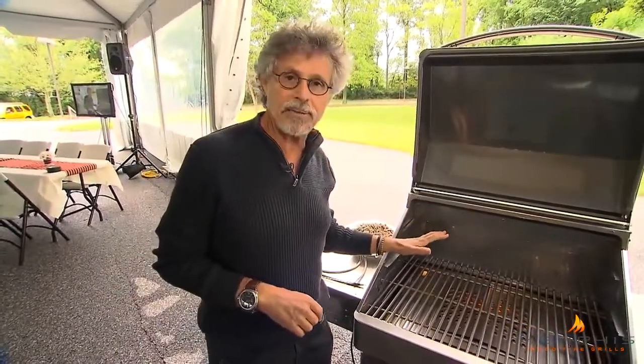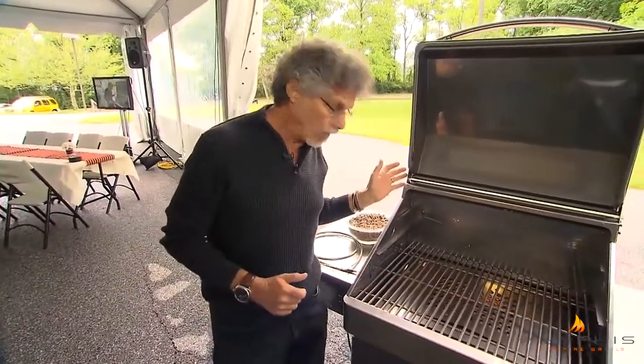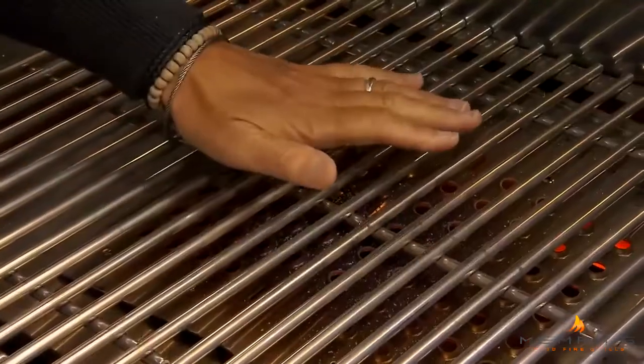You can use a pellet grill as a smoker, as a convection oven, and with this model for direct grilling. You see, the burn chamber plate is perforated.